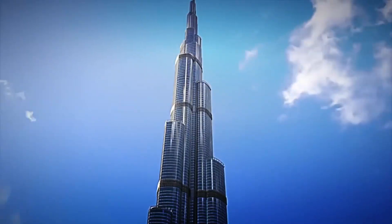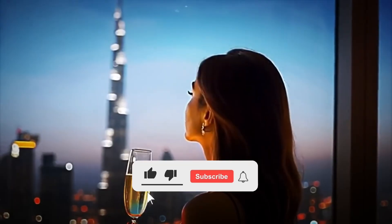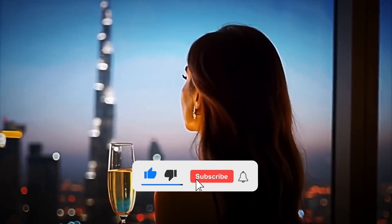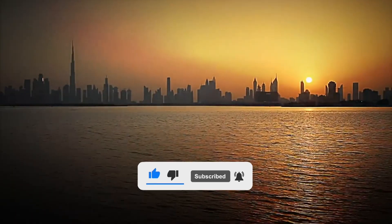Did you imagine this entire process? Would you pay over $1,000 to spend a single night there? Leave your answer in the comments. And if you liked this video, don't forget to like, subscribe, and hit the bell to not miss the next factory tour.